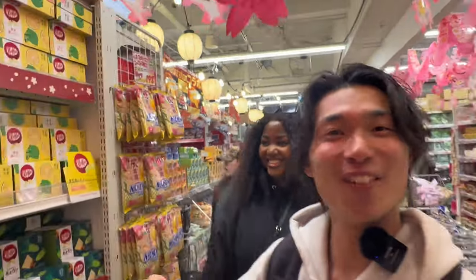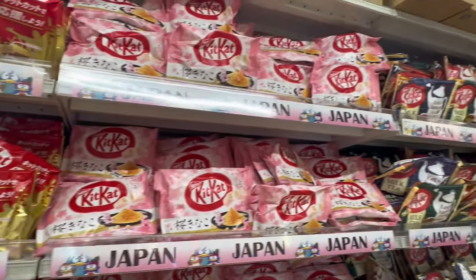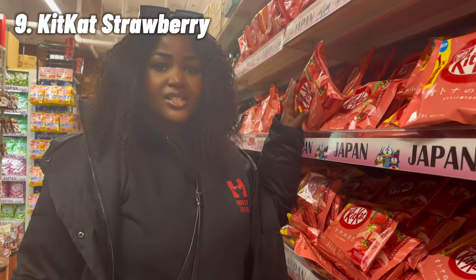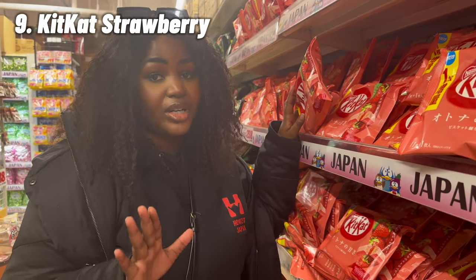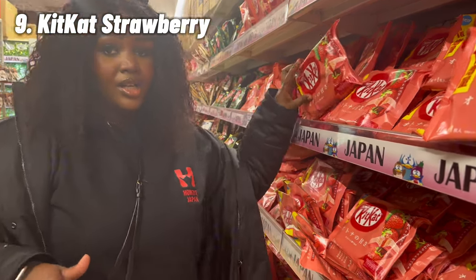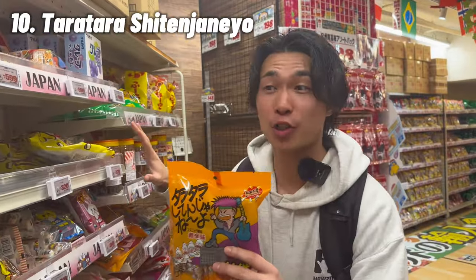We are on the second floor — overwhelming, snacks everywhere! We will recommend some souvenirs. Try the strawberry KitKat. It's not too sweet, and that's what I like about Japanese snacks — they're not too sweet compared to ones outside Japan. Totally recommend. From a local's view, I would recommend this snack section — it has very authentic Japanese snacks.